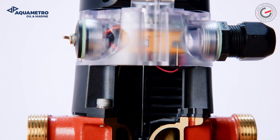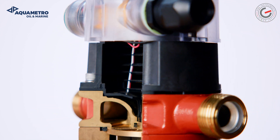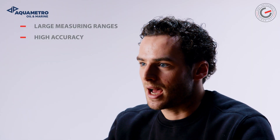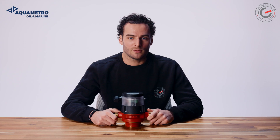Contoil VZF2 oil meters work on the volumetric principle of a rotary piston meter, also referred to as a positive displacement meter. The main features of this measuring principle are large measuring ranges, high accuracy and suitability for high viscosities. Flow disturbances do not influence proper operation.